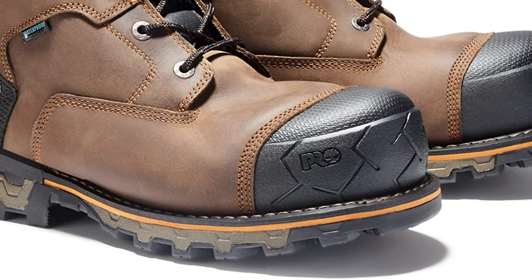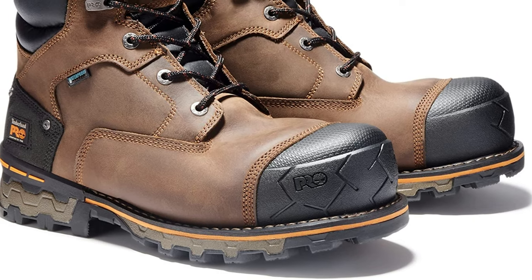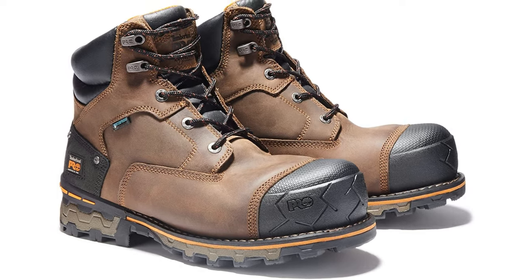If your foot sits squarely in E width, these will feel great. Otherwise, we'd recommend sizing down a half-size, and if you still have questions, Timberland allows returns within 30 days with a full refund.